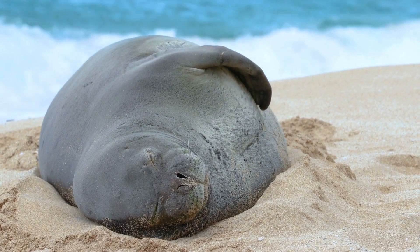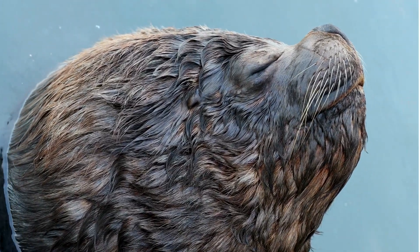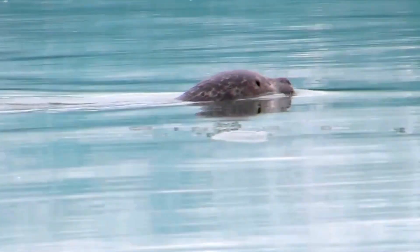Seals can sleep in the water and on the land. When they sleep in the water, they keep one eye open and one nostril above the surface. This helps them watch out for other animals and breathe air.